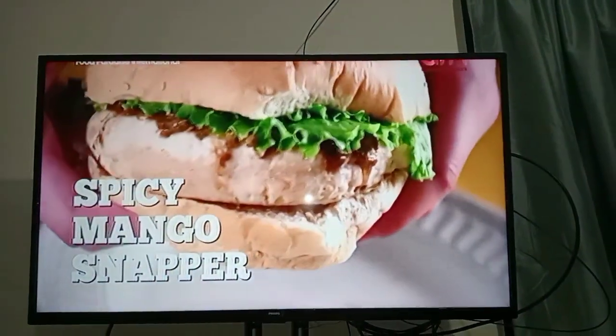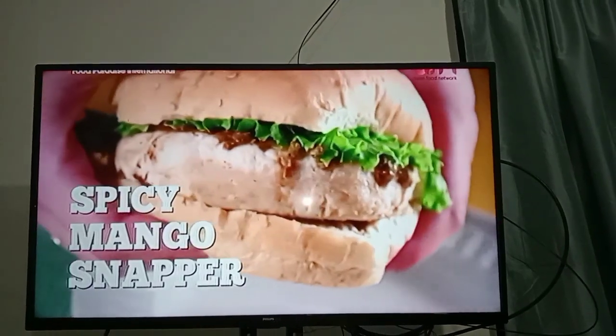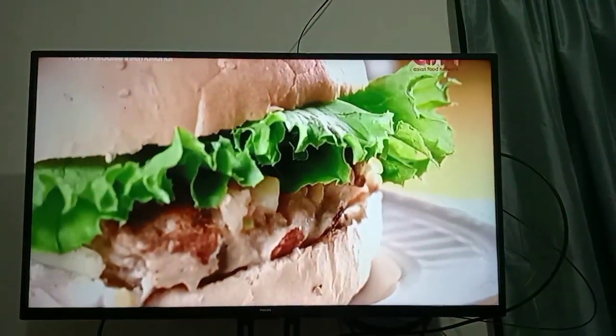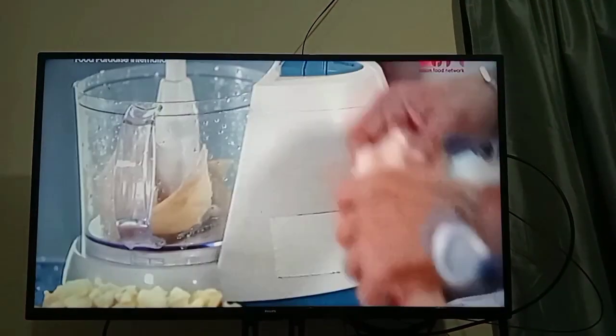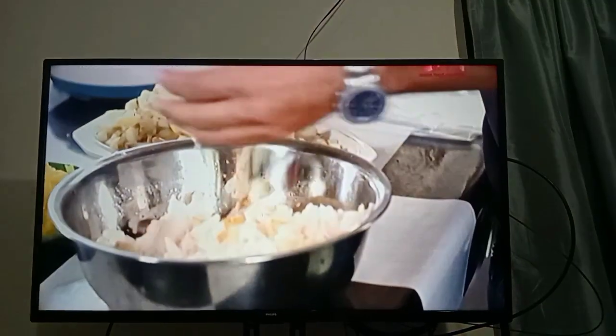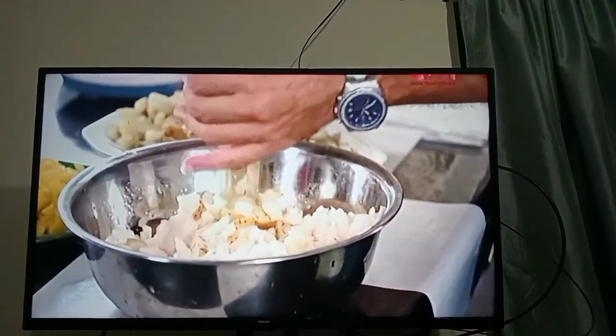And his spicy mango snapper sandwich is amazing. We have our gray snapper, which in my opinion is the tastiest snapper you can get. Obby's snapper goes for a spin in the blender before potatoes join the ride for a meaty — sorry, Mom — fishy sandwich.